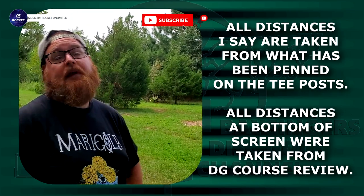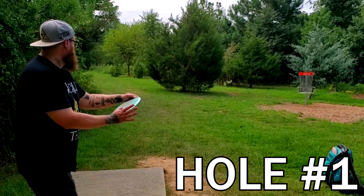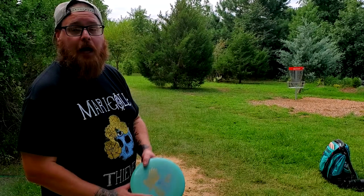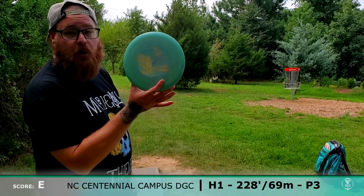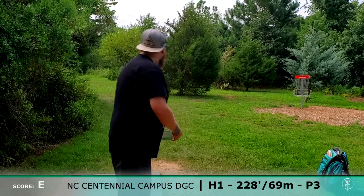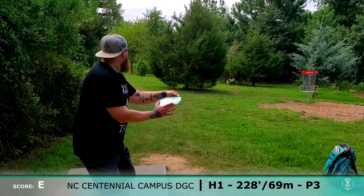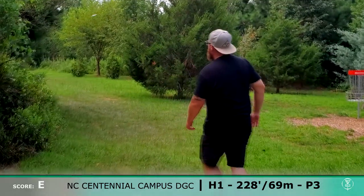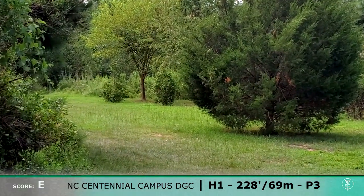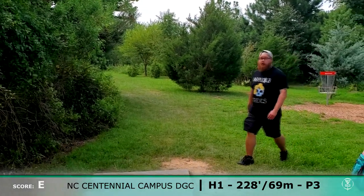Please click like, subscribe, comment, and share this video with your friends and help promote disc golf in your area. I'm going with the RPM disc Pee Waka Waka. I absolutely marked it.